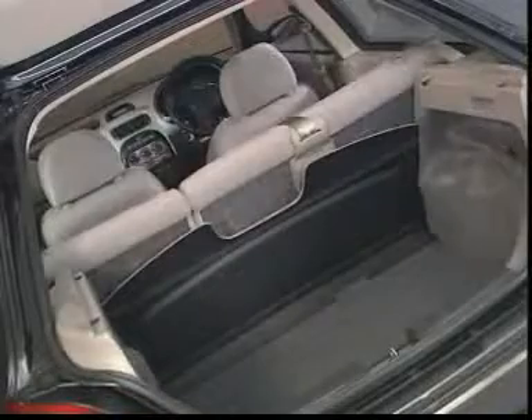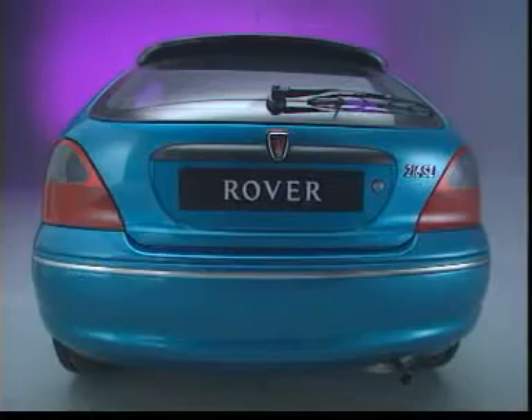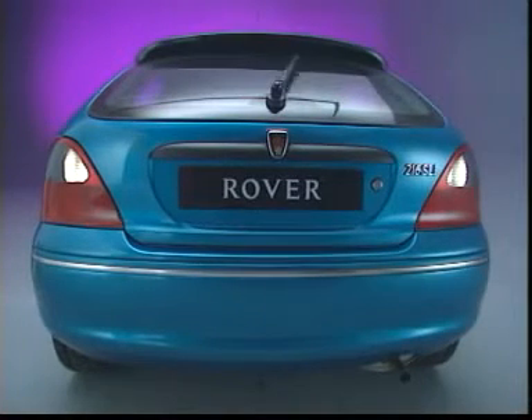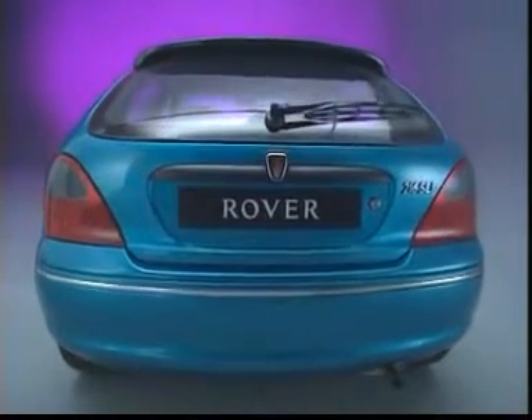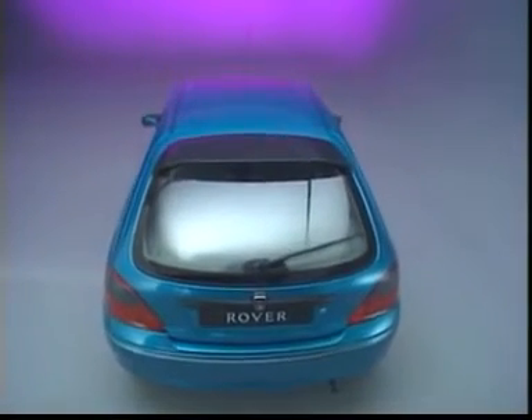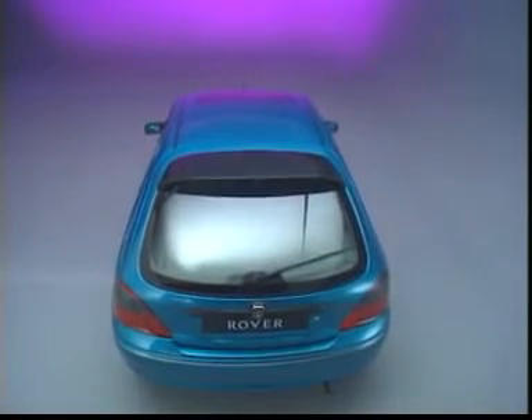The spacious interior has a flexible and versatile load space. Then there are those convenient touches, like the intermittent rear wiper that automatically engages when reversing, lamps-on warning buzzer, courtesy lamp delay, illuminated glove box and well-specified in-car entertainment systems.